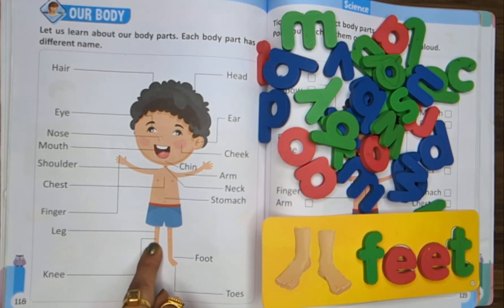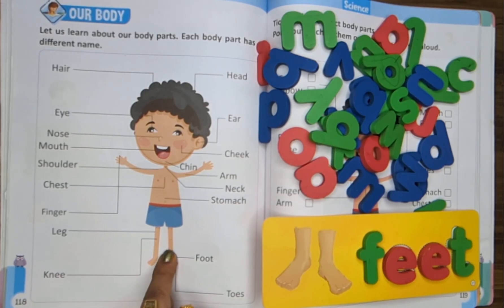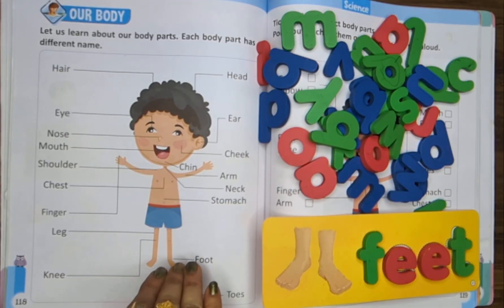Knees. These are your knees. Knees bend when we sit or run, and they help us to move and have some fun. These are your toe fingers — there are ten toe fingers. Toes are tiny, neat and sweet. They help us to balance on our feet.